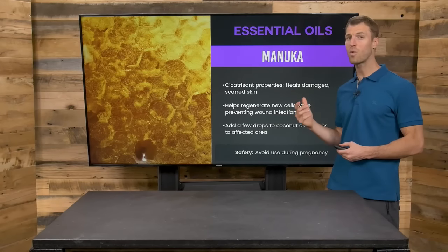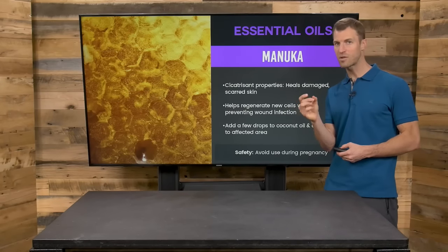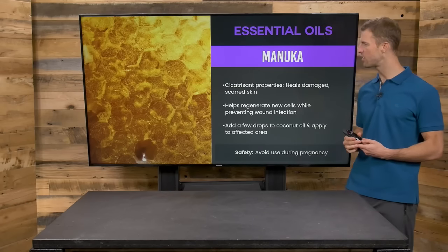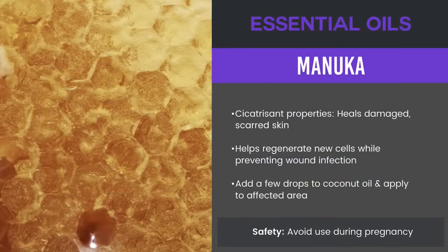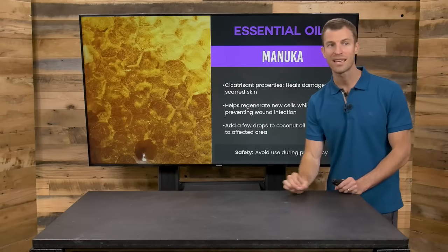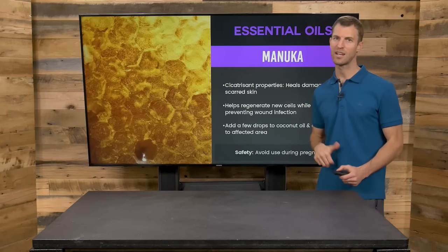Along with it, both while it's healing and after healing, Manuka essential oil is fantastic. It has properties which help heal damaged and scarred skin, helps regenerate new cells while preventing wound infections. It's good to add a few drops of this once it's healed with coconut oil. Manuka oil is one of the best oils both while it's healing and afterwards for getting rid of scars.